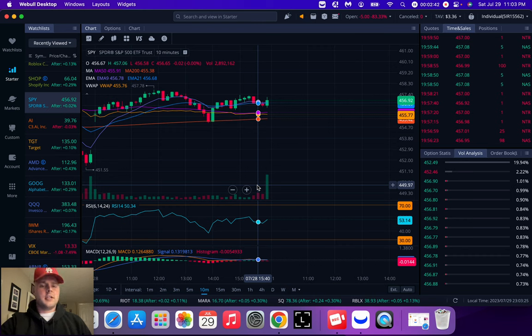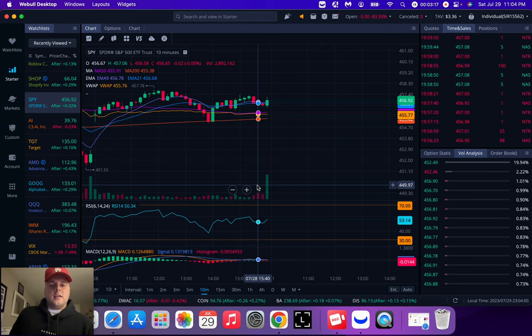I like trading zero DTE — that means the contract expires that day. They're very volatile. If the stock isn't moving in the direction you want, the contract can deteriorate quickly — the price could drop down every few minutes. If you have a call and it moves two dollars upward, that zero DTE contract is going to move amazingly for you, but in the wrong direction you'll go very negative quickly.